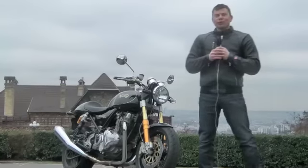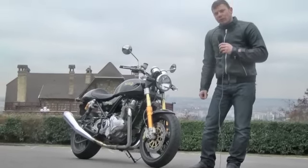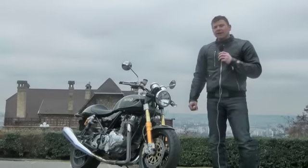Hello and welcome to Motostation.com. This week it's operation commando — nous essayons la nouvelle Norton Commando 961 SE modèle 2011.